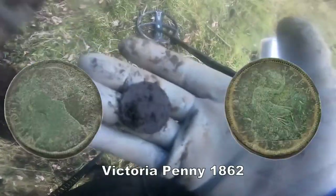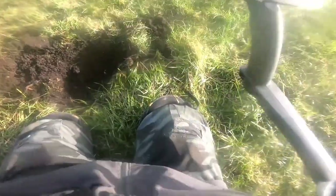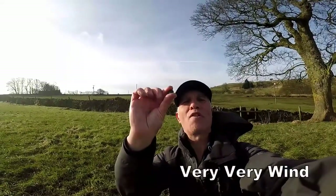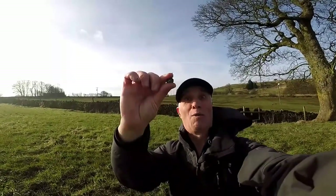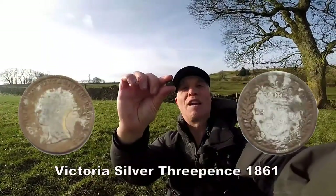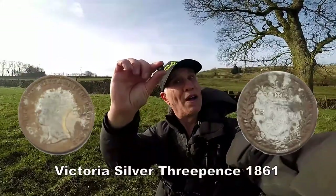Aha, got a penny. 87 — good number. 3 pence of Victoria — we'll have a bit of that! Chuffed! Oh yes, brilliant! Let's see if there's any more.